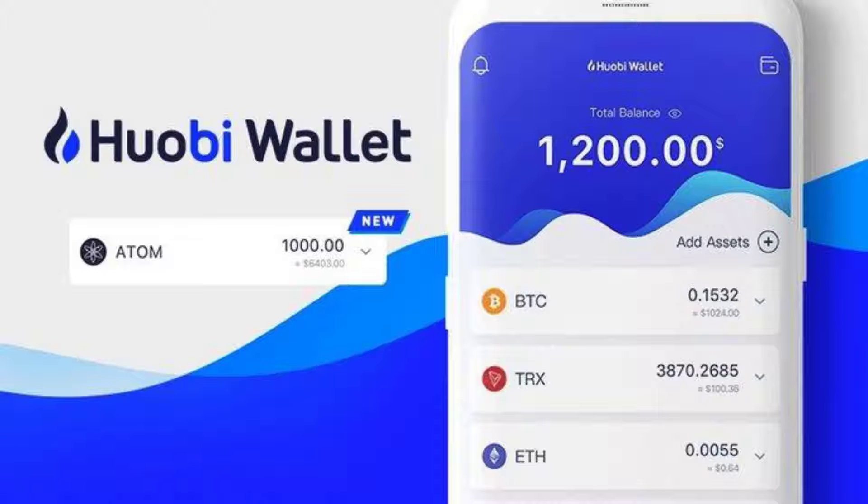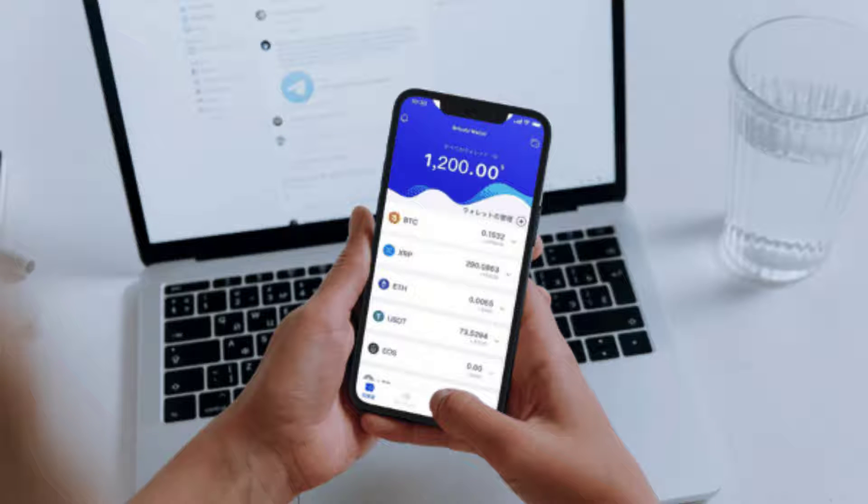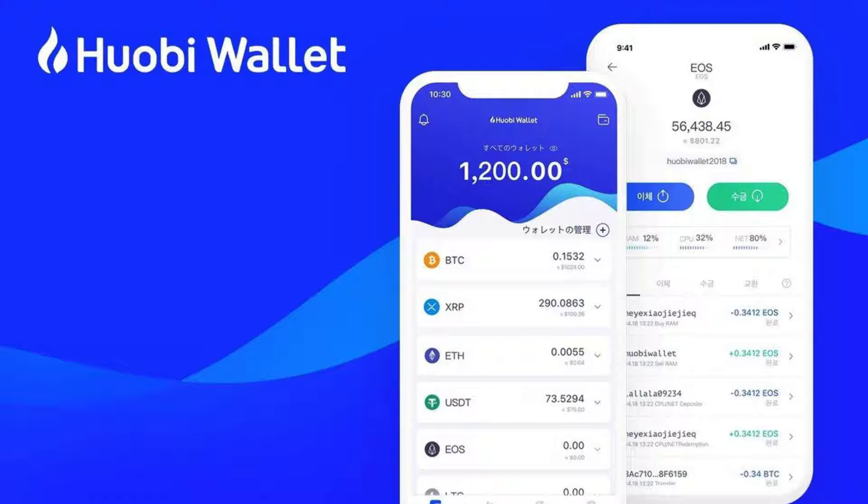Huobi unveils one-click staking reward solution. Hey guys, welcome back once again to Lunar Crypto! Today let's talk about this article written by Leo Jacobson, published on August 26, 2021 on CoinMarketCap.com.